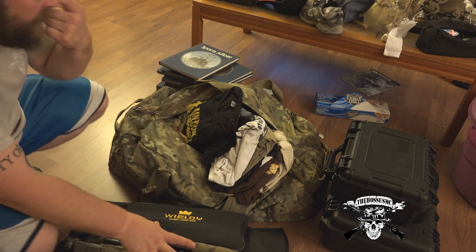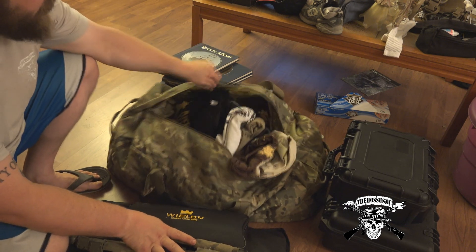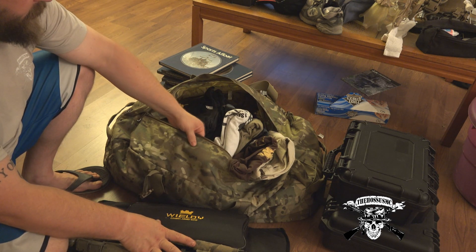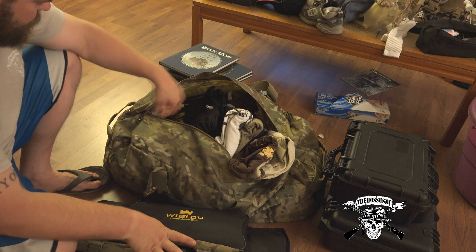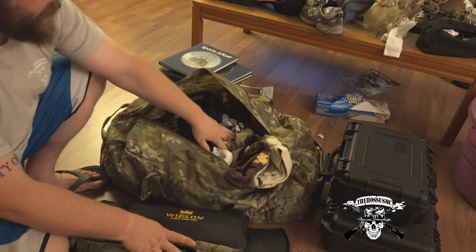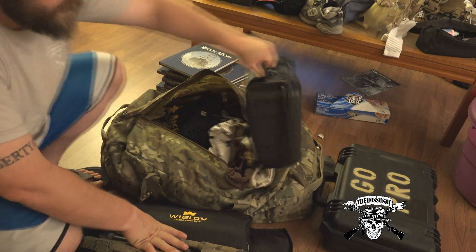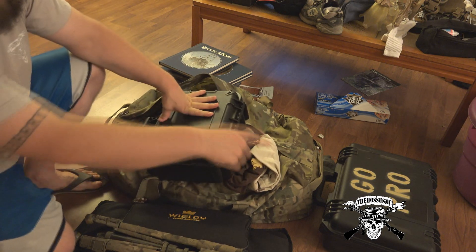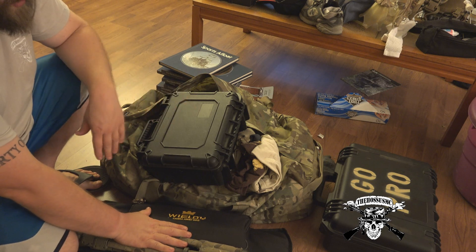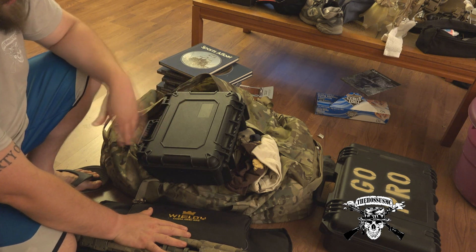This is a bag from Tactical Tailor — I think it's their enhanced duffel bag. It's very tough; I'm 99% sure this is 1000 Denier Cordura. It's very thick and tough, and I wanted a nice big duffel bag so all my clothes are going in here. This is a thermal scope. And then I have four of those cases with various camera equipment — that's a Pelican hard dig case, which stores things and keeps them dry.